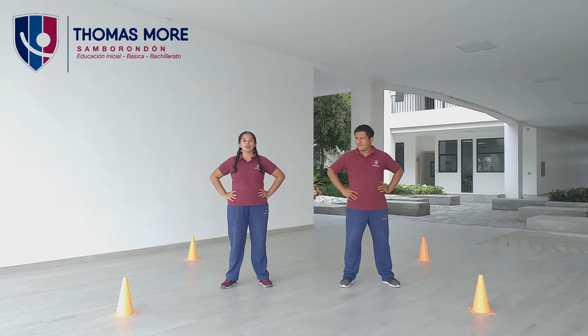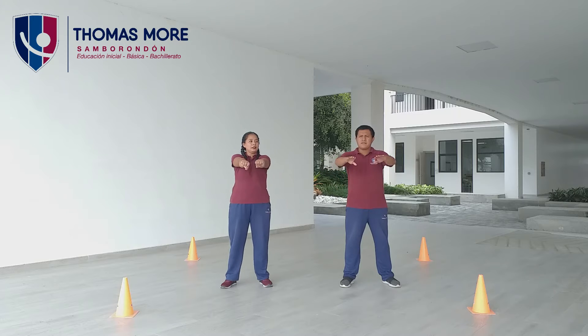Ahora voy a hacer movimiento cuando uno dice no — mirada para acá y mirada para acá. ¿Listos? Ahora. Uno, dos, tres, cuatro, cinco, seis, siete, ocho, nueve, diez.